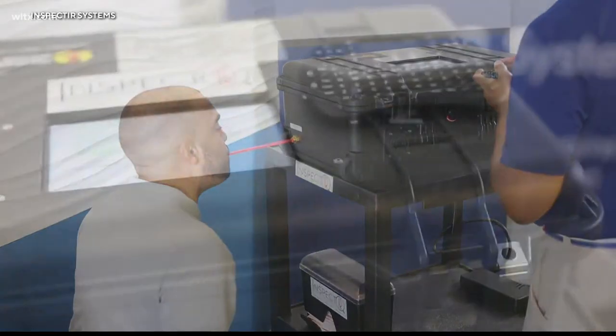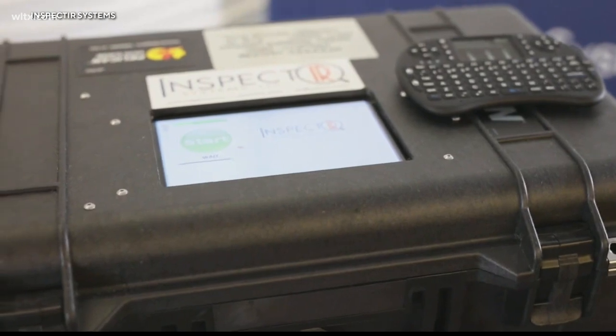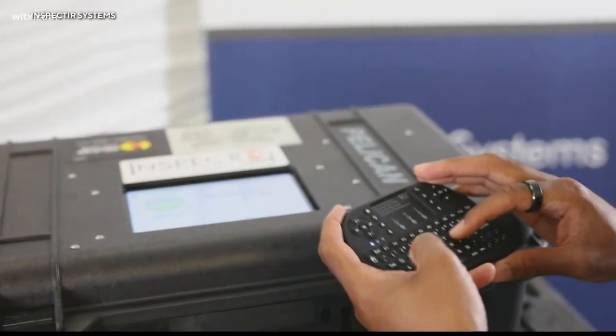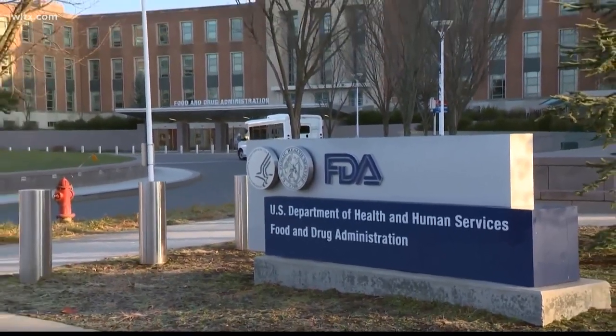Epidemiologist from MUSC, Dr. Scott Curry, says these tests aren't as effective as a PCR or antigen test. If you test positive, you need one of those tests too — they are telling people to confirm a positive with an old-fashioned PCR test. We can't have a test that misses this many positive cases, though it will be a helpful adjunct to many of the things we're already doing.